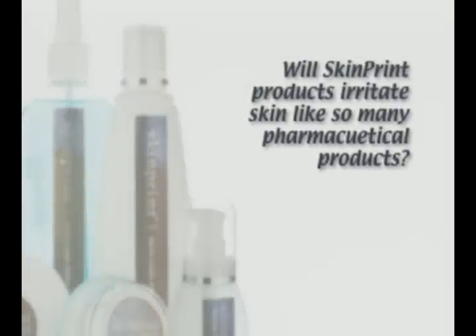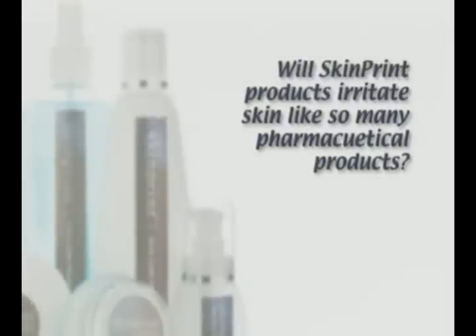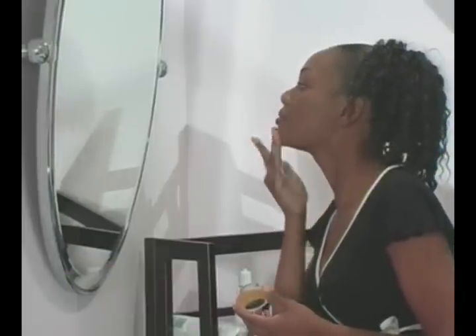You will not go through an initial period of heavy irritation, rashes, or swelling like you have with Retin-A's or Hydroquinones. Our products are targeted so that we avoid those irritation issues for your particular skin.